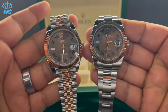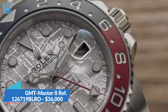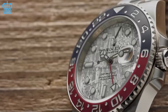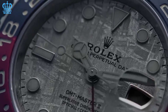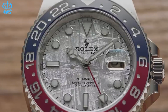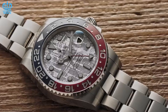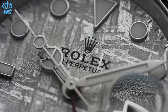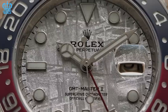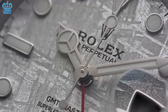Rolex GMT-Master II Reference 126719BLRO. The GMT-Master II Reference 126719BLRO has a 40mm white gold case matching the flat links and safety clasp on its 18K white gold Oyster bracelet. The ceramic bidirectional Pepsi-style bezel with silver-molded 24-hour and circle indications is the focal point of this watch. It features a sapphire crystal and a screw-down crown for protection. The dial exhibits a dramatic meteorite pattern embellished with brilliant geometric hour markers and neatly formed hands. The GMT hand, simultaneous date, and stop-seconds function are reserved primarily for the second time zone.